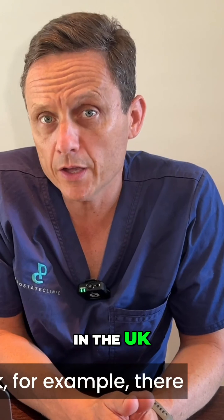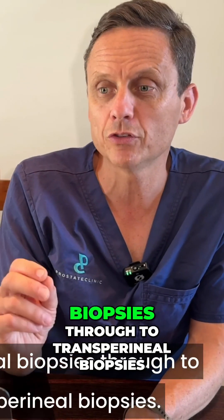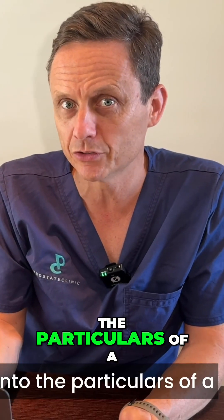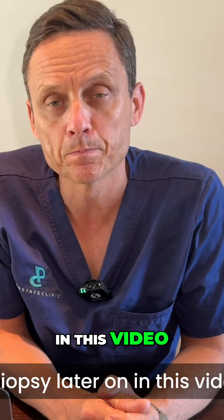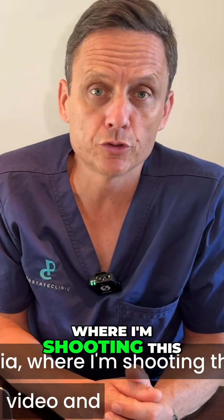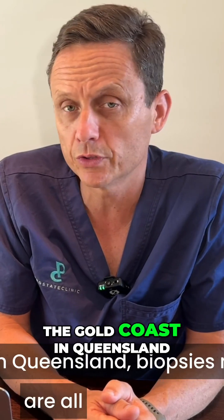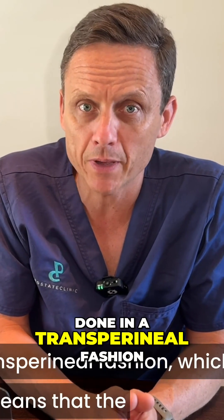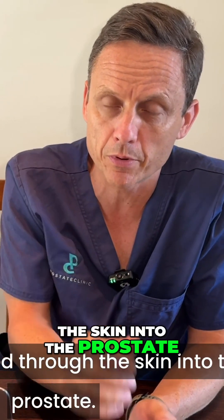In the UK, for example, there has been an evolution from doing transrectal biopsies through to transperineal biopsies, and I'll get into the particulars of a transperineal biopsy later on in this video. Here in Australia, where I'm shooting this video and where the prostate clinic is — located on the Gold Coast in Queensland — biopsies are now all done in a transperineal fashion, which means the needle is placed through the skin into the prostate.